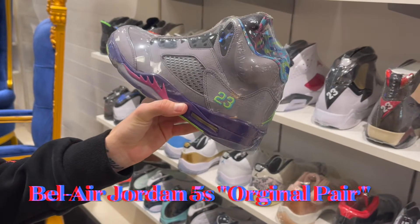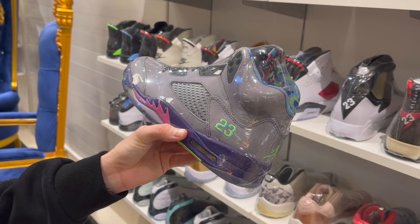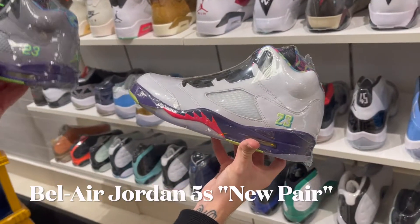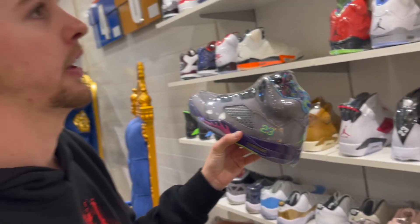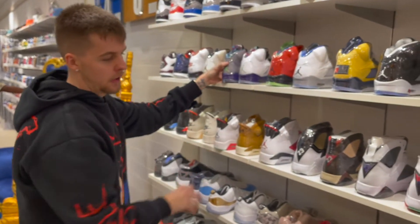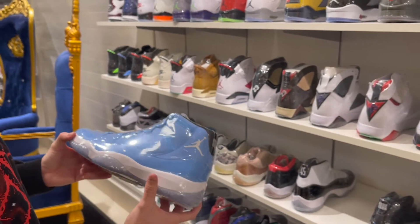The first Bel-Air Fives really changed the game — it allowed a lot of people to love the Jordan 5 and make collabs happen. He also has the brand new Bel-Air Fives, but the old ones blow the new ones out of the water without a doubt. I'll try to get those in my collection one day. One of my personal favorites here are the Pantone 11s.